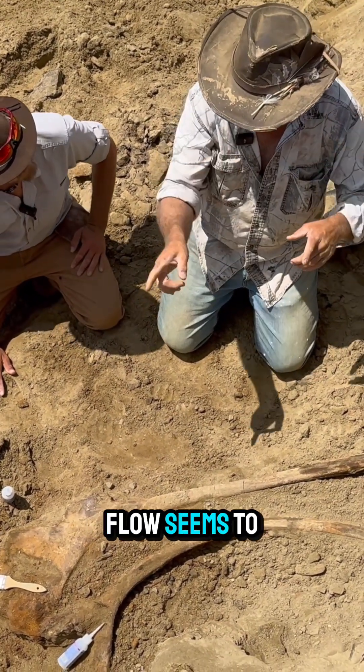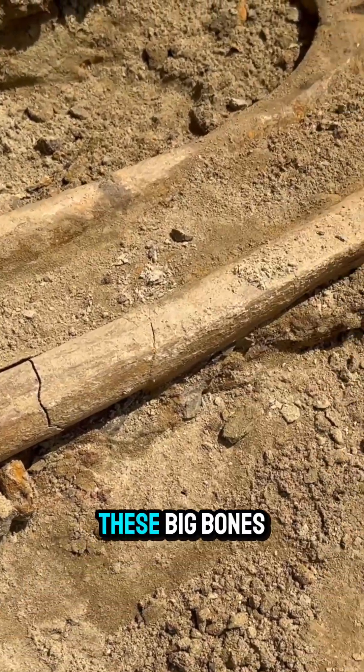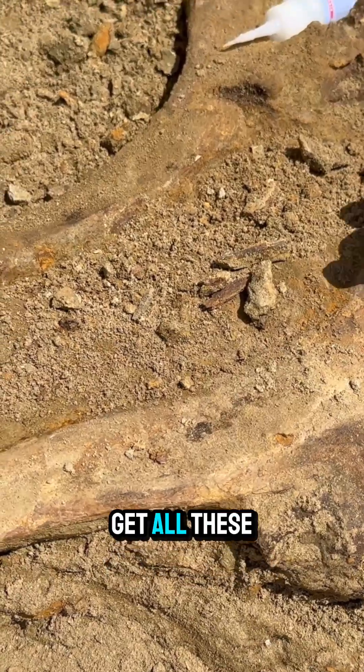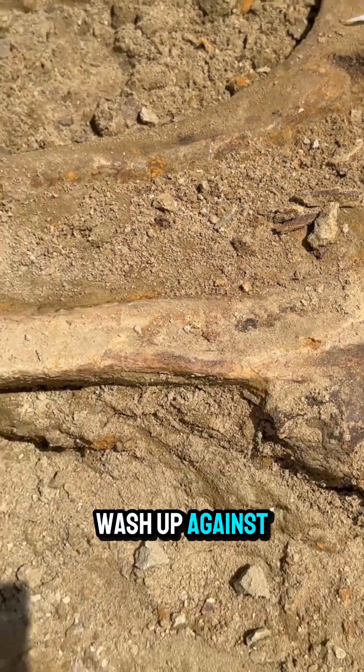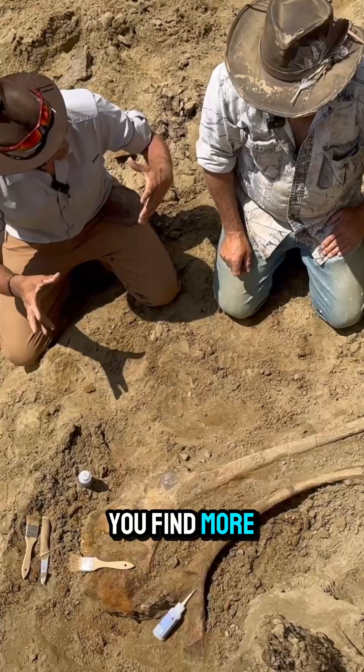All these digs we've been doing, the direction of the flow seems to be going about like this. So what happens is you'll get these big bones, you'll get a big bone or something like this log jam, and then you'll get all these small pieces that wash up against it. Now that you know the direction of water flow, can that help you find more things?